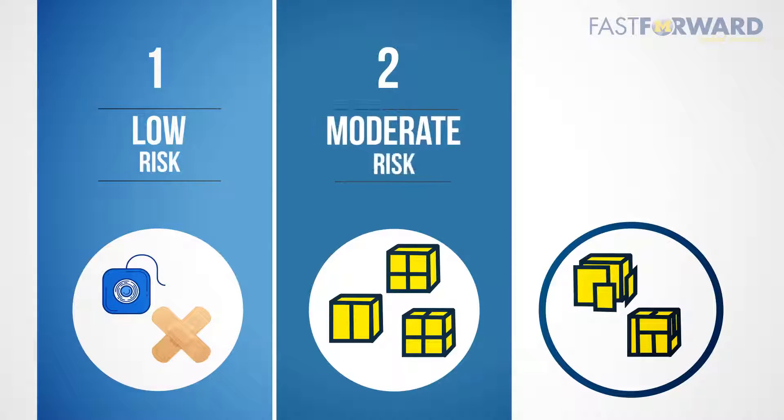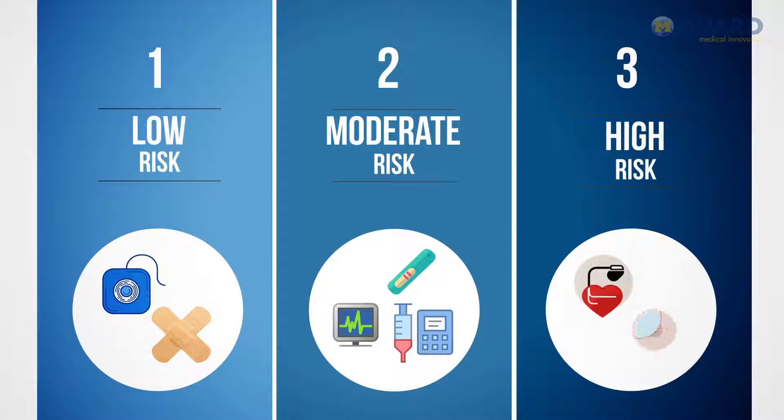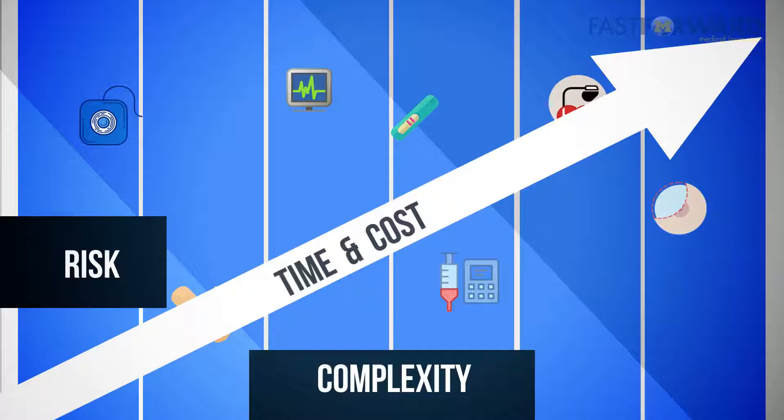Class two devices pose a moderate amount of risk and most often require a pre-market clearance from the FDA before they are sold. Class two devices are the most common and include things like pregnancy tests, infusion pumps, and monitoring devices. Class three devices pose the most risk to patients, are generally life-sustaining or implantable, and are subject to the most rigor by the FDA, requiring clinical trials for approval — think implantable pacemakers and breast implants. As you move from class one to class three, the time and cost increases because the amount of evidence required to demonstrate safety and efficacy increases.